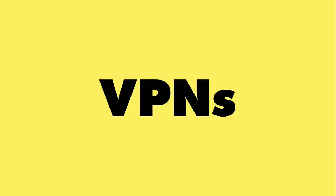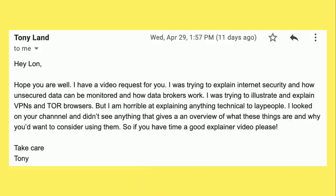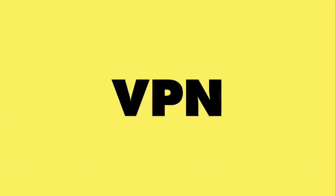This week's topic was suggested by a friend of mine, Tony Land, who's a frequent viewer because he's been getting a lot of questions from his friends and family about VPNs. A lot of people are being introduced to them for the first time as they're working from home, and you're also inundated with advertisements on YouTube about all these different VPN platforms and how they can make your life super secure. But the reality is it really depends on how you use that VPN and who owns it.